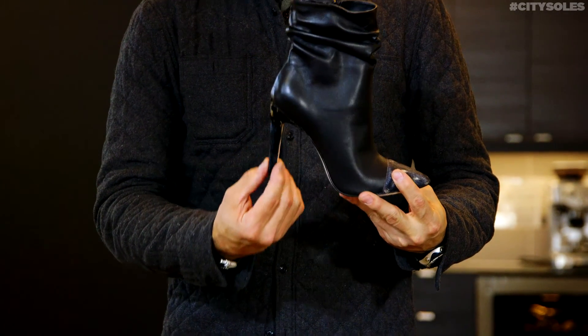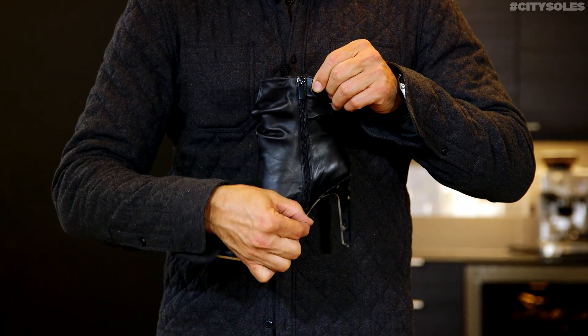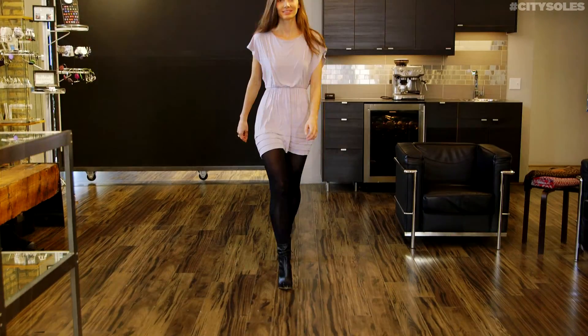A hundred millimeter, about three and a half inch heel covered in pony hair, as well as the front is pony hair. Don't let pony hair scare you, it's actually cowhide. The toe cap is cowhide, but pony hair is kind of the fashion name for it.